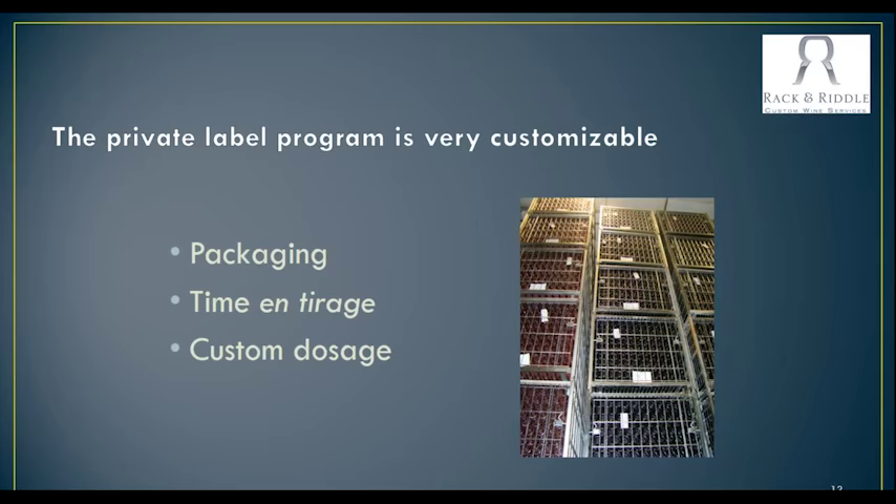Going back to labeling — up until just recently we were only able to do wet glue neck labels. And now we have a wonderful little labeler and we can do pressure-sensitive as well, so we've definitely expanded the options. That's really nice, especially for those of you who are already doing pressure-sensitive. When we had to do the wet glue, that was hard because you had to come up with a whole new setup. So this way we can accommodate your existing label to be able to put that on a sparkling wine bottle.